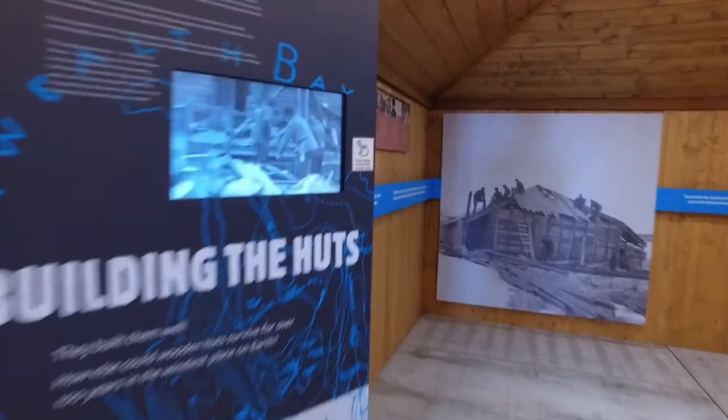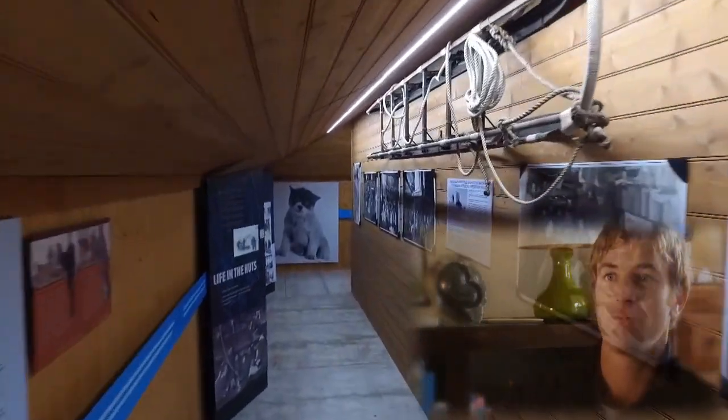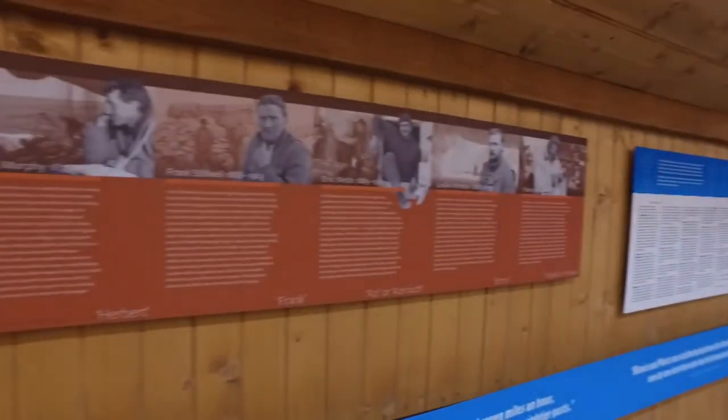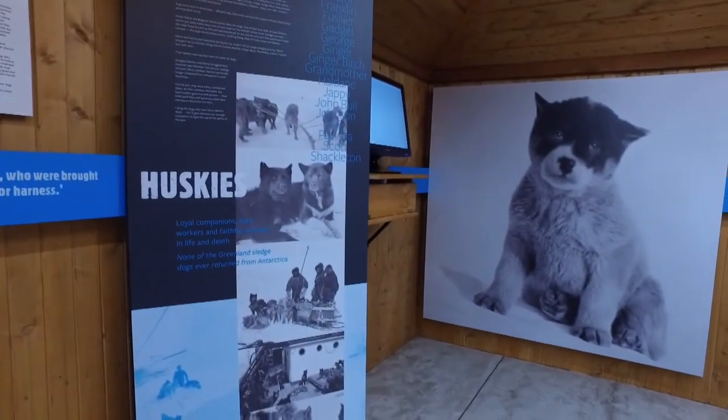If we can hold on to that legacy, it really holds the future strong for the Mawson's Heart Foundation, for the historic site itself. I think it's a great thing to have. It's as authentic as you can get in a replica, I think. It certainly does give you that feeling.